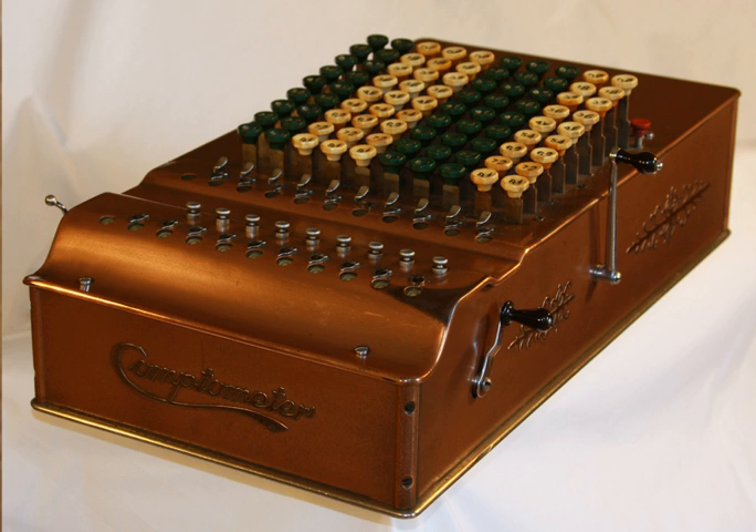Dorr Felt began his work on the Comptometer in 1882 and started building the first prototype during the American Thanksgiving holidays of 1884. Because of his limited amount of money, he used a macaroni box for the outside box, and skewers, staples and rubber bands for the mechanism inside. It was finished soon after New Year's Day, 1885. This prototype, called the macaroni box, is in the Smithsonian Institution in Washington, D.C., United States.